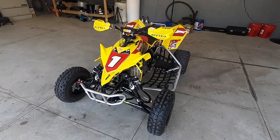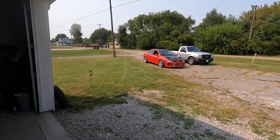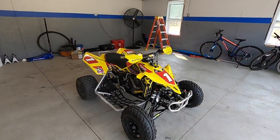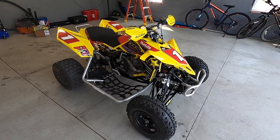Back then I had that LTR and I went ahead and sold it for — believe it or not — that car right there. This is my fully built SRT4. These really started it all, but I wanted to get back into riding again. And here we are.